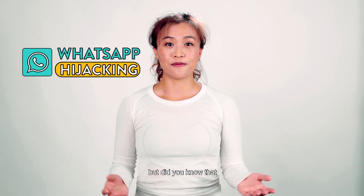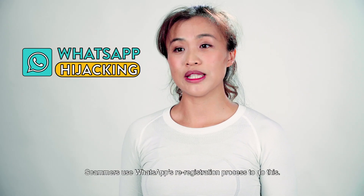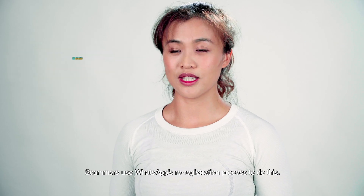I use WhatsApp a lot in my daily life, but did you know that your WhatsApp accounts can be hijacked by scammers? Scammers use WhatsApp's re-registration process to do this.